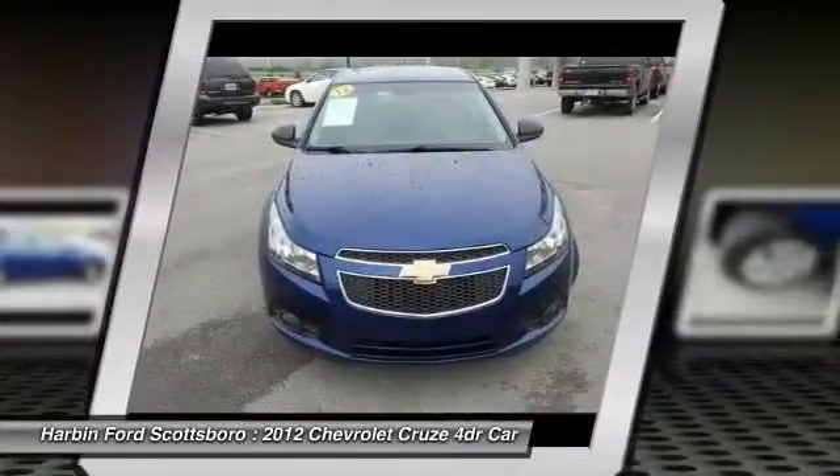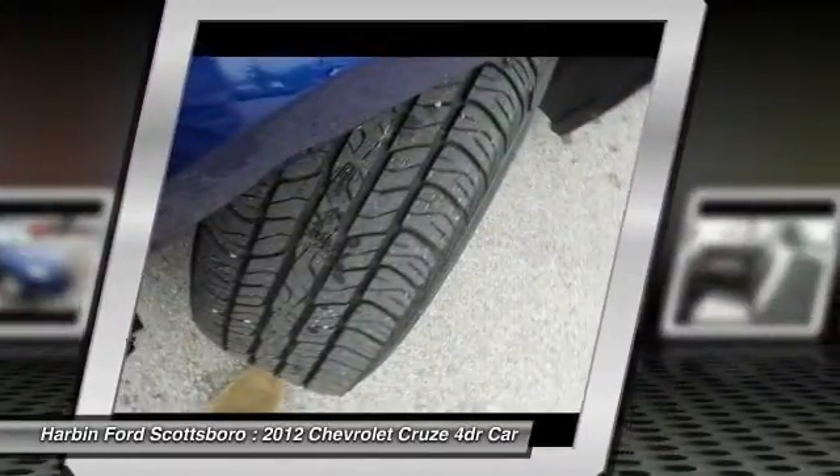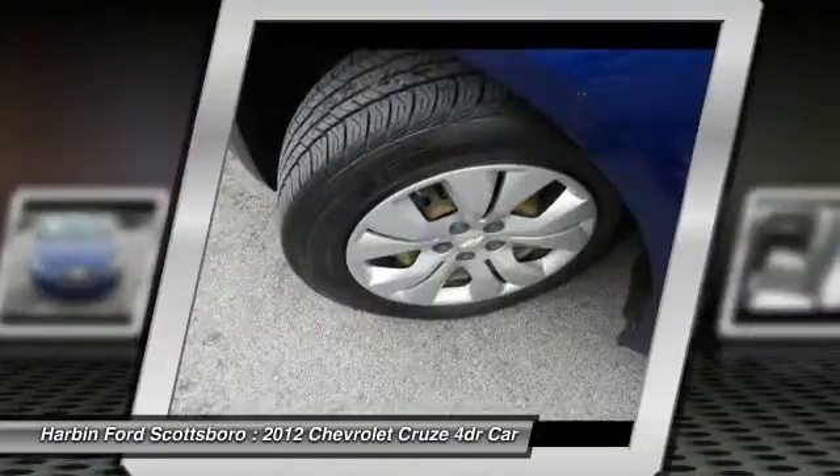Rear window defroster, CD player, power windows, security system, electronic stability control.